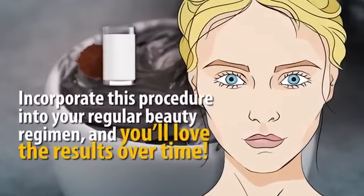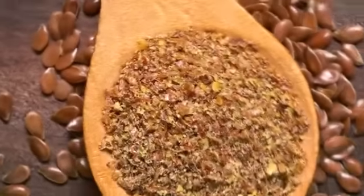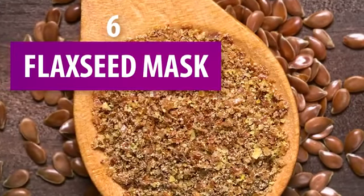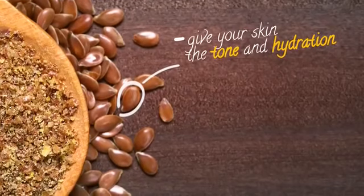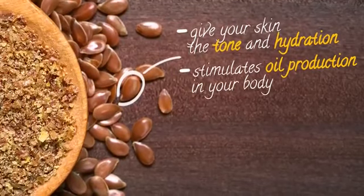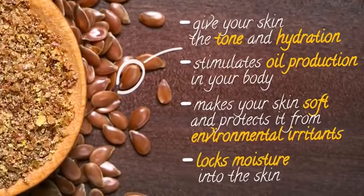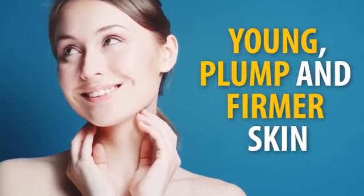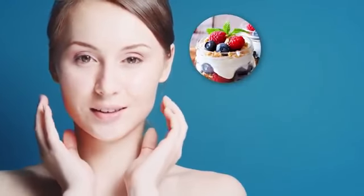Number six: the flax seed mask. Flax seed is rich in fatty acids and stimulates oil production in your body. It makes your skin soft and protects it from environmental irritants like dust and air pollution. It also locks moisture into the skin, giving you young, plump, and firmer skin. The other ingredients are Greek yogurt and honey — the lactose in the yogurt removes dead skin cells, and honey is a natural moisturizer.